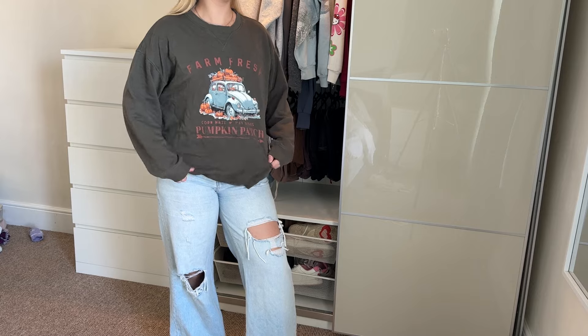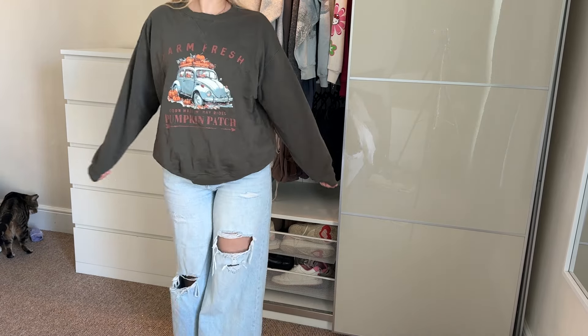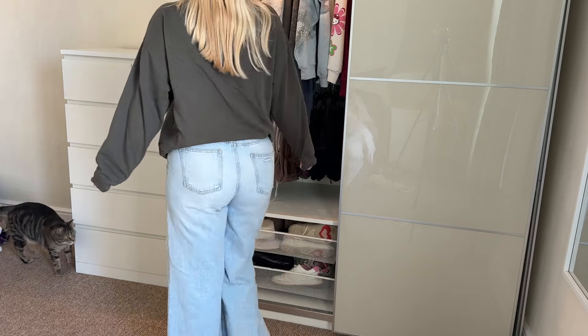For a dark sweatshirt, I've got this one from Next — it's actually from a pajama/lounge set, but I love that it's season-specific and super cute. The blue truck on it goes really well with a pair of light wash jeans. It's super easy to put an outfit together and I just love how cute and autumnal it is.